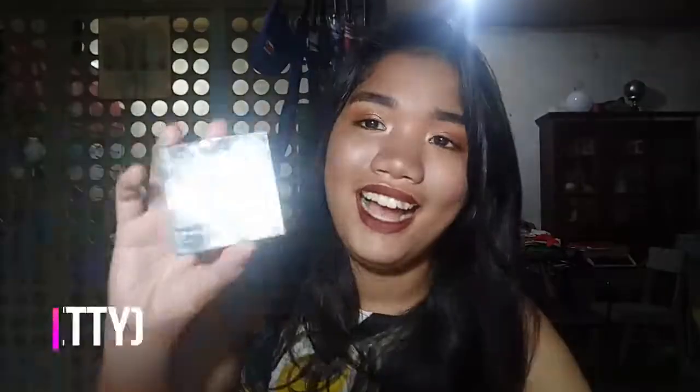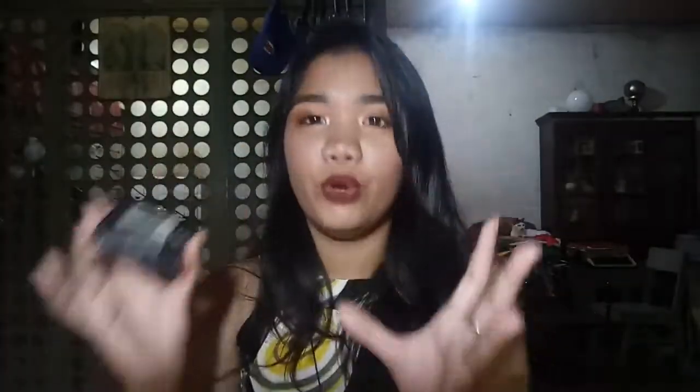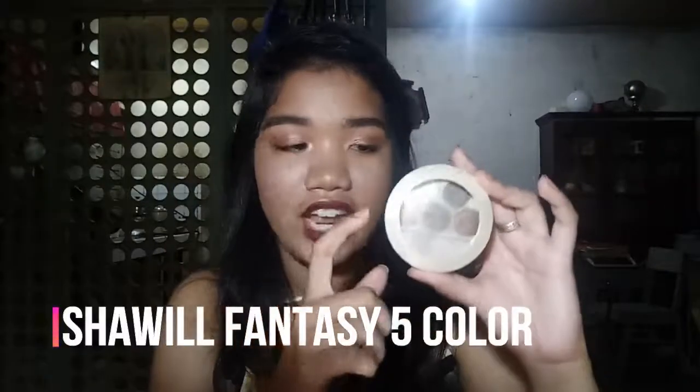Next is the LOL Cosmetics palette. The problem with this is the formula is extremely soft — the eyeshadow breaks easily and the case opens up, spilling product onto all my other palettes. I keep it taped shut. It looks nice, but I wouldn't recommend it if you're a traveler because it will get destroyed in your makeup bag. The last palette I have is the Shower Makeup Fantasy 5 Eyeshadow in shade 004 — it has browns and green. It retails for 220 pesos. It's decent but not the best.